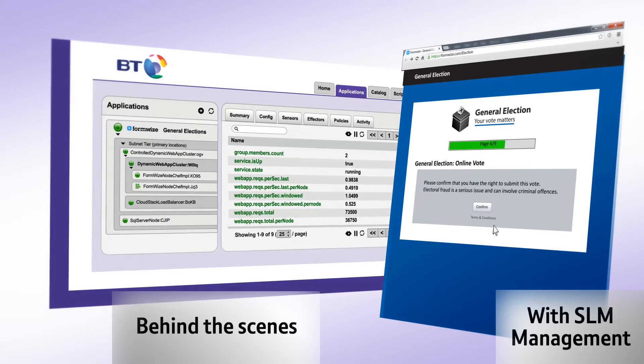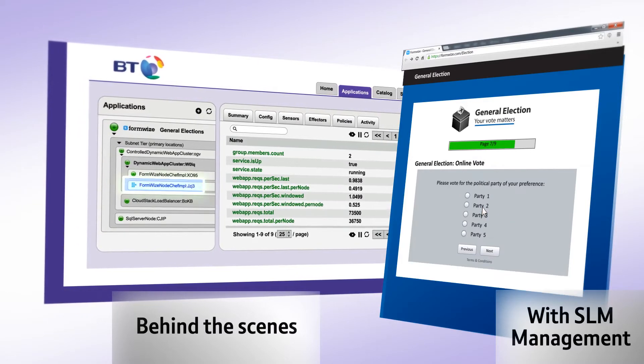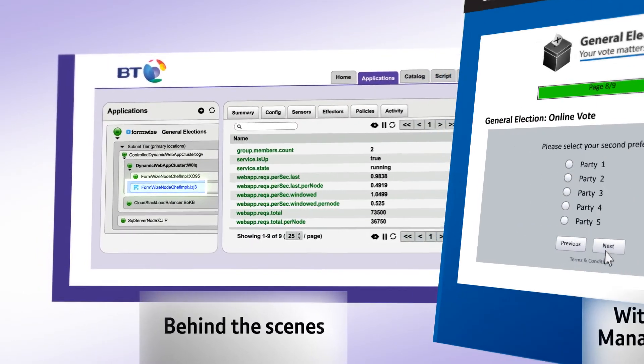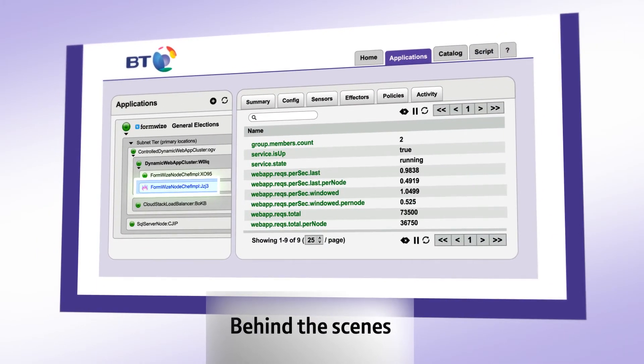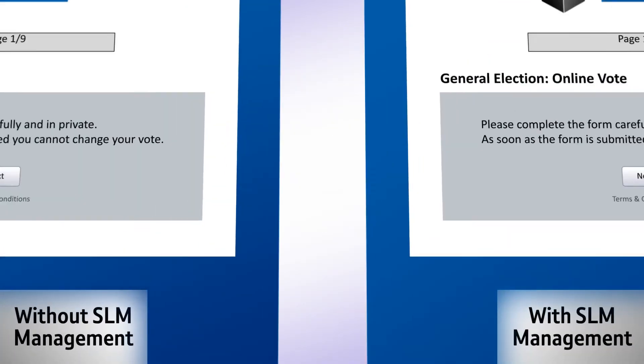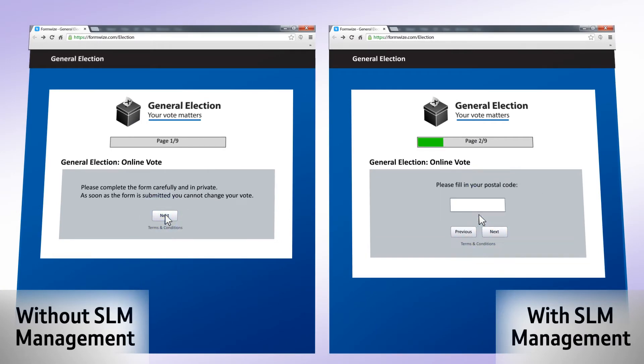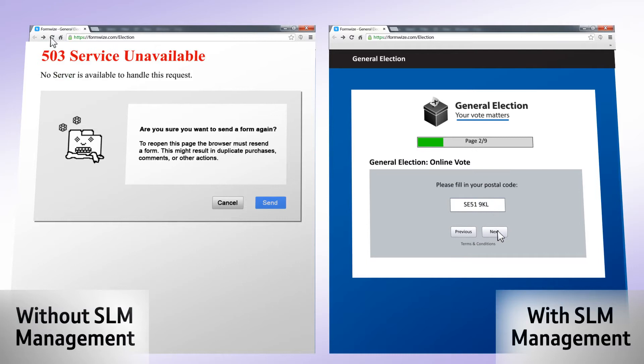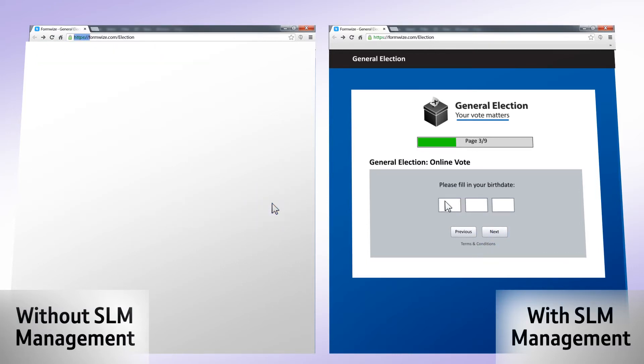With the application on the right, our platform has detected the problem web server and is attempting to restart it. If restart attempts fail, then a replacement is provisioned, meaning any degradation is quickly corrected. With the unmanaged server, the problem gets worse and more servers fail. If all servers become unavailable, the application fails completely.